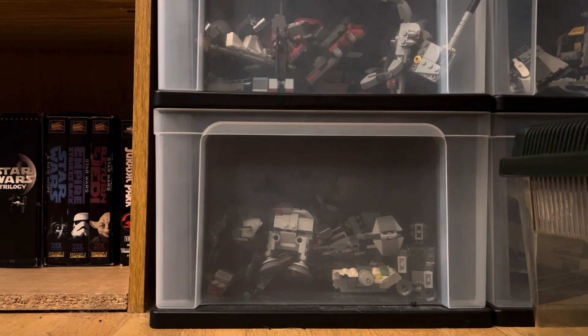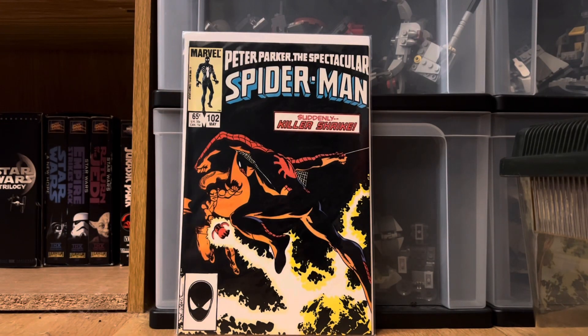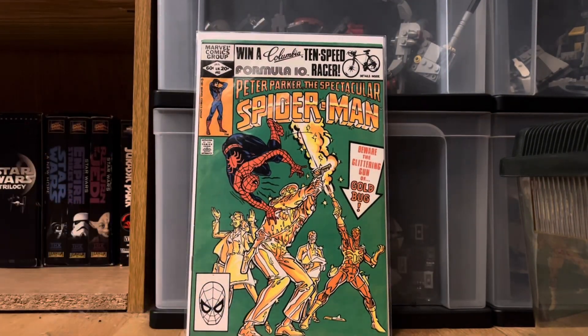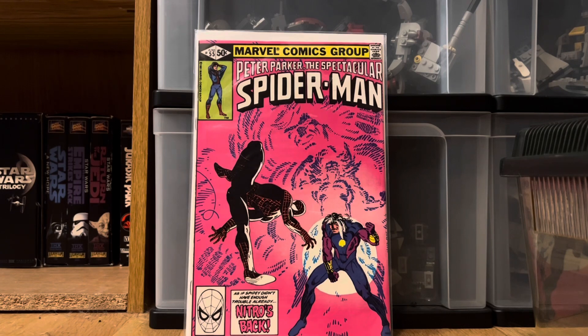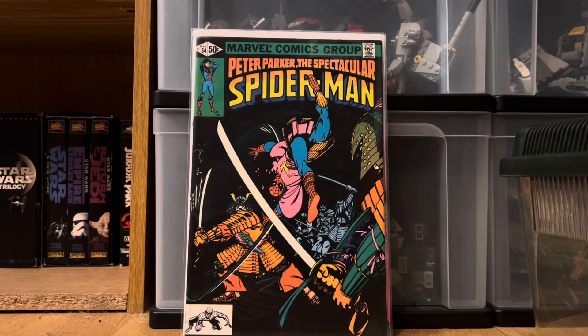Now the big part of the haul: all the Spider-Man. I got Peter Parker's Spectacular Spider-Man's and Web of Spider-Man's. First up is Peter Parker's Spectacular Spider-Man 102 — awesome cover, really love that one. Then Spectacular Spider-Man 62, another really cool cover. Next is Spectacular Spider-Man 55 — awesome cover — and Spectacular Spider-Man 54. Really good books all around.